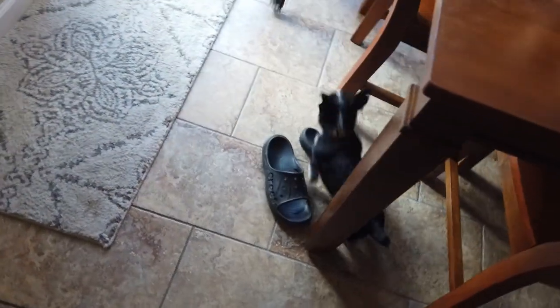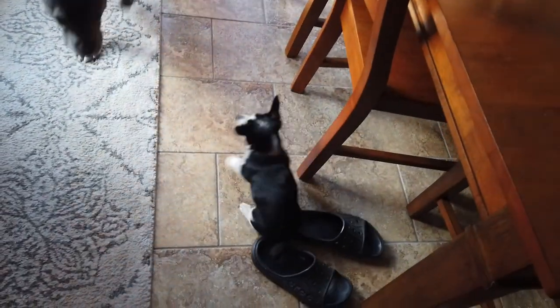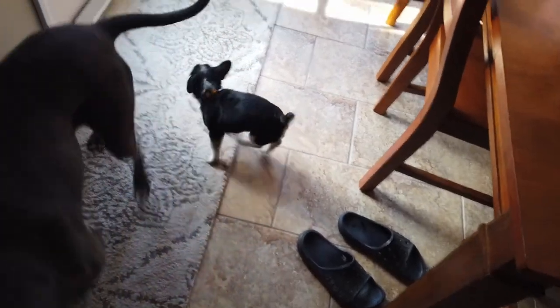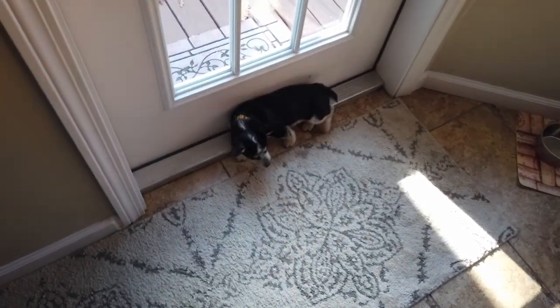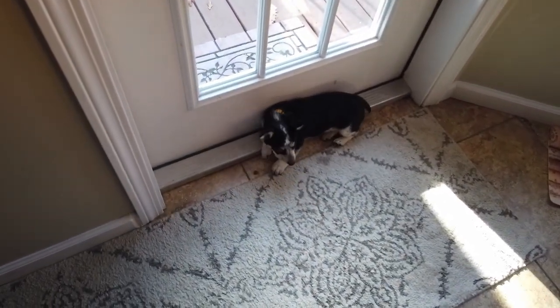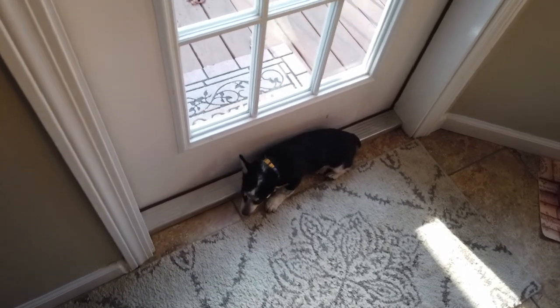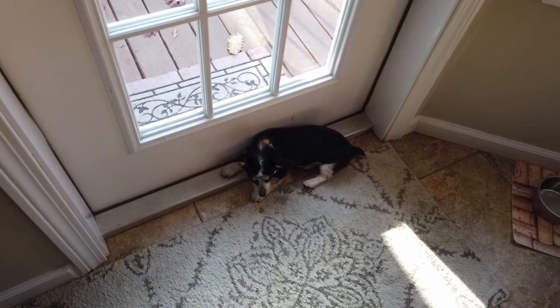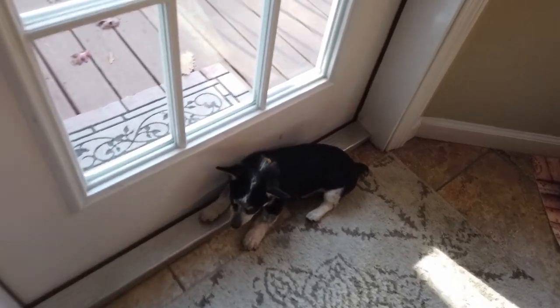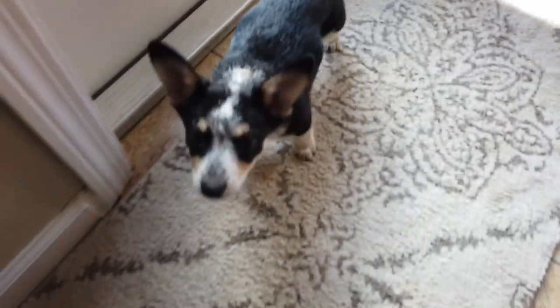Happy is a Cowboy Corgi, which is a mix of a Blue Heeler and your traditional Corgi. You can kind of see, if you look at him, he has the kind of traditional Corgi body — short, stubby legs, stubby tail. However, his face and colors, instead of being the white and tan color, he has more the Blue Heeler black, white, and light brown speckles over him.